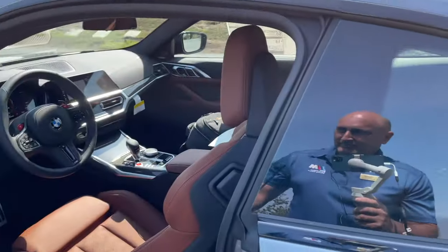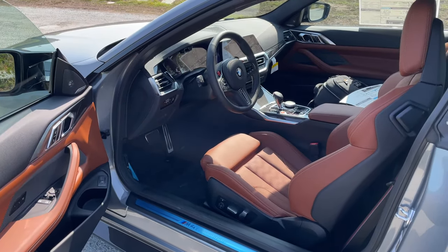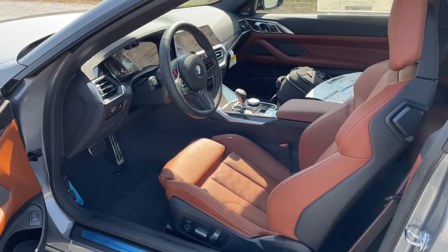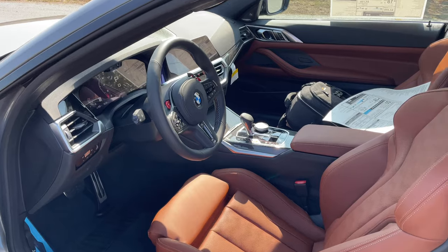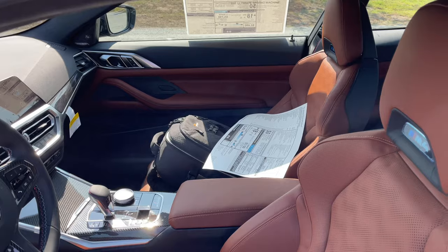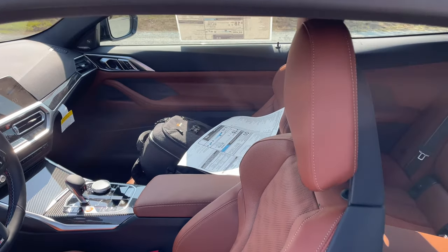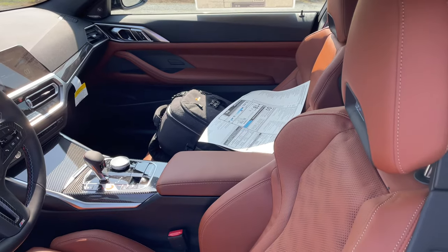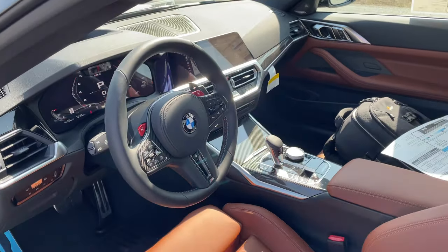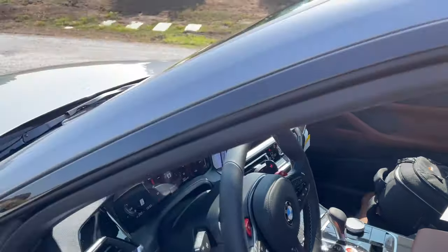Inside we went with Tartufo — extended leather. Tartufo has been one of my favorite colors to put on builds here at BMW of Mountain View. It's a really rich brown; it goes well with a lot of different colors. Unfortunately it's not available in the M-Carbon bucket seats — it's the only interior color that's standard that does not have the optional M-Carbon bucket seats.